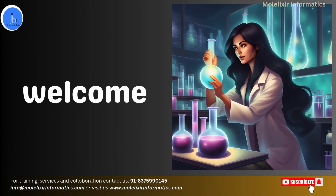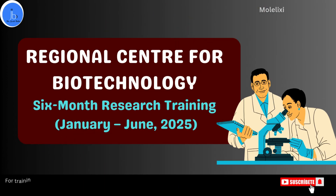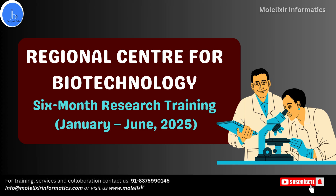Hey everyone, this is Dr. Jyoti Bala. I welcome you all on my YouTube channel. In this session, we will be exploring about RCB's research internship for January 2025 to June 2025.